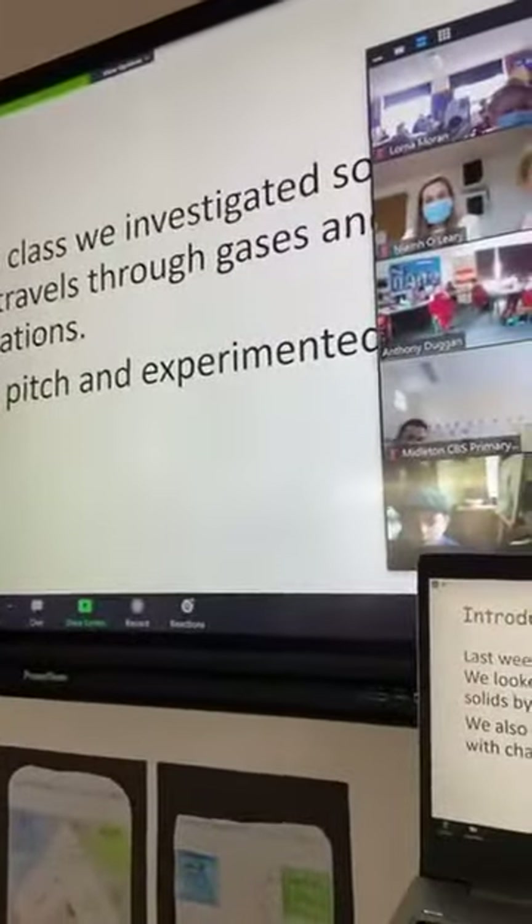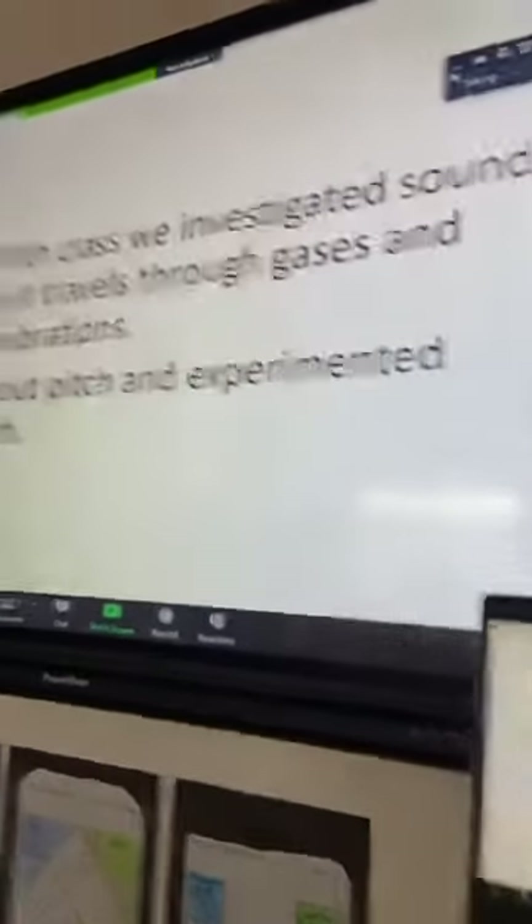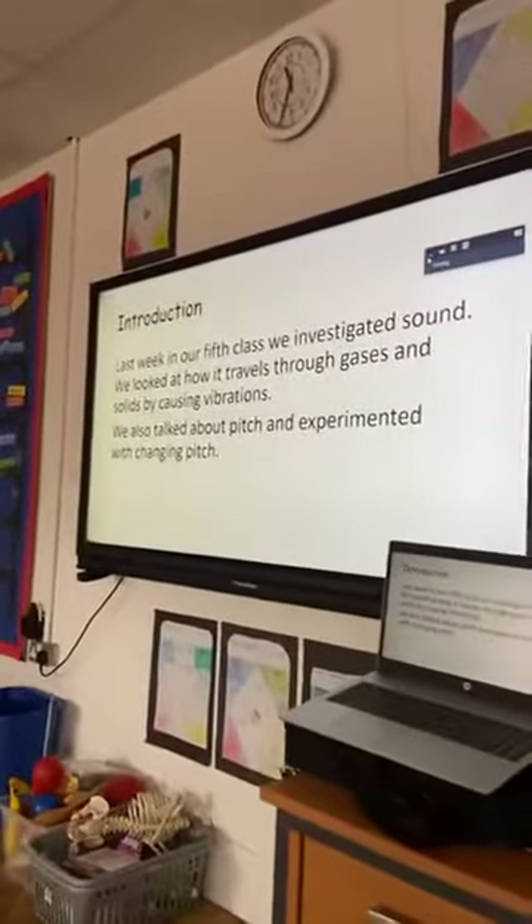Last week, in our fifth class, we investigated sound. We looked at how it traveled through gases and solids by causing vibrations. We also talked about pitch and experimented with changing pitch.